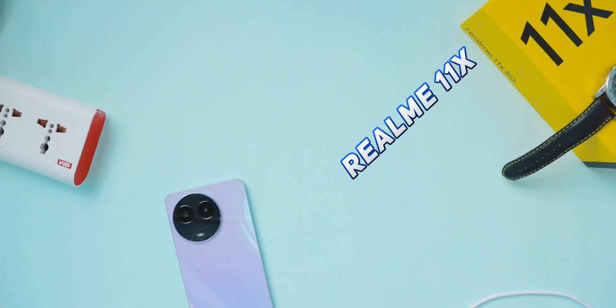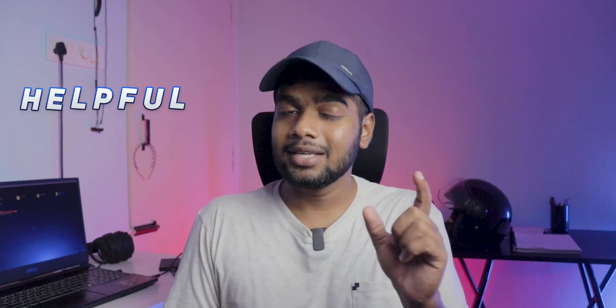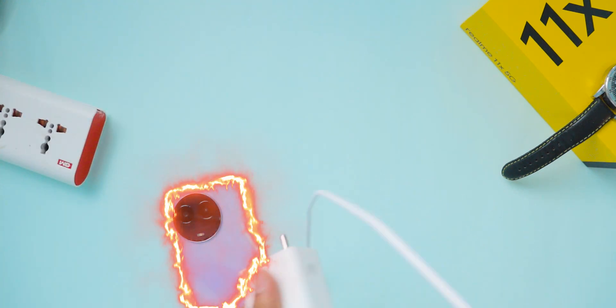In this video I am testing the realme 11x mobile charging test. I am going to charge this mobile completely from 1% to 100% so that we can observe how much time it takes to charge. I am going to charge with this 33 watts charger which is provided in the box. You are going to see how much it charges for every 5 minutes. In the final part of the video I will share if any heating issues I notice.